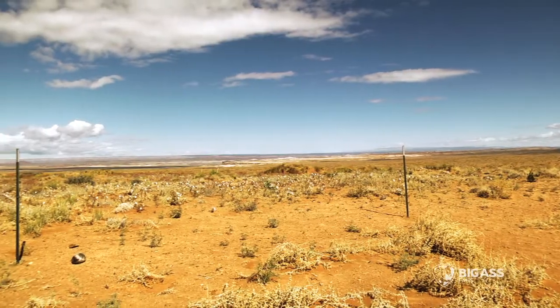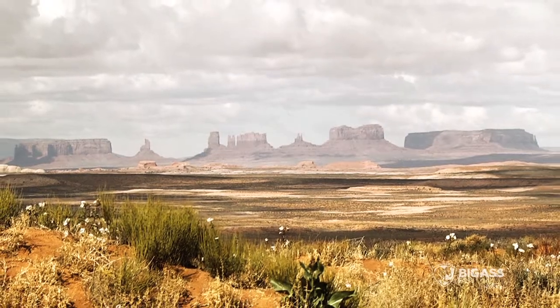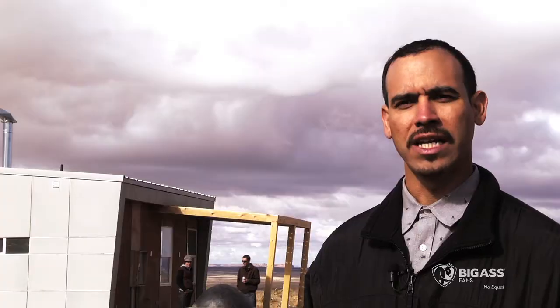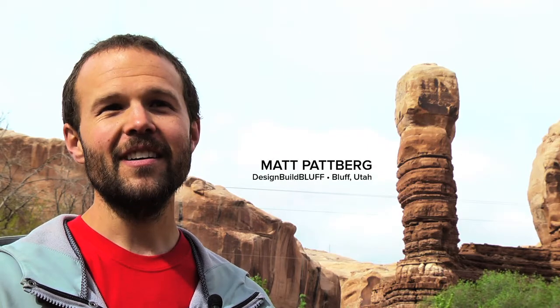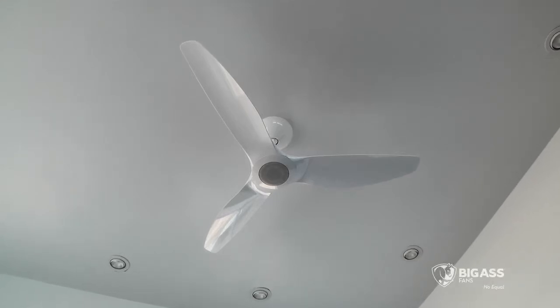The high mountain desert is an extreme climate. We need to build houses that are very robust. We're thinking about solar, we're thinking about ventilation — it gets really hot in the summer and really cold in the winter. Using fans is a high priority to help with ventilation and air flow. They're more sustainable than using air conditioning.